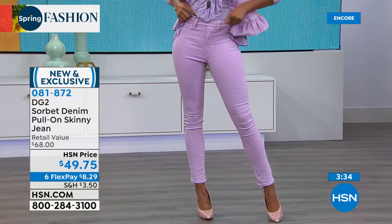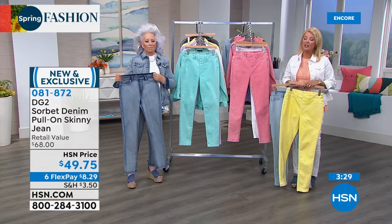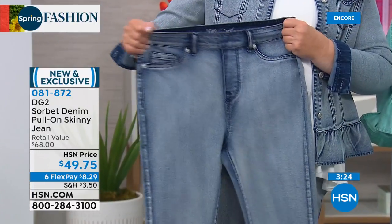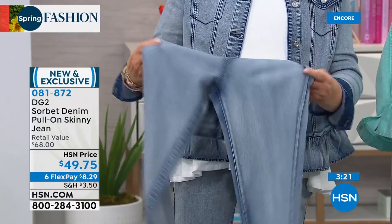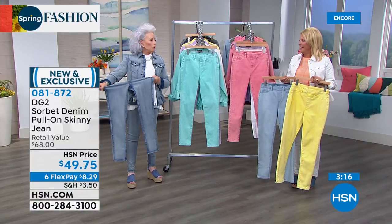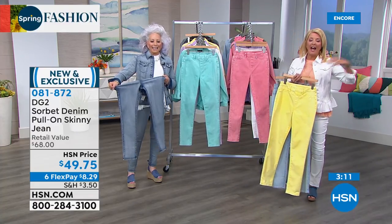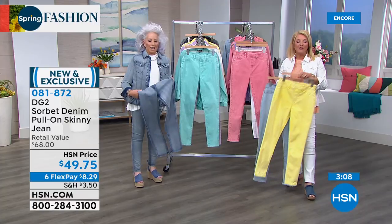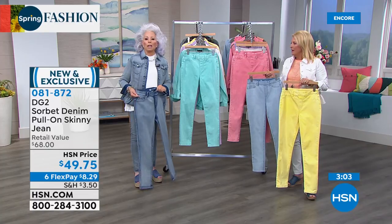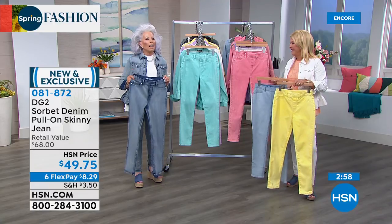Don't shy from skinny because even her skinny jeans are the skinny jeans for the not-so-skinny girl. A lot of you are buying multiples with our flex pay — we never do six flex on a Diane Gilman show, I haven't seen that in years. With a major credit card or PayPal, you have half a year to pay off anything you buy. Your investment tonight is eight dollars and 29 cents for probably the most-used garment you'll ever have in your closet.